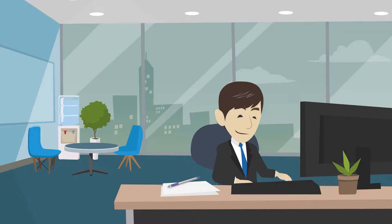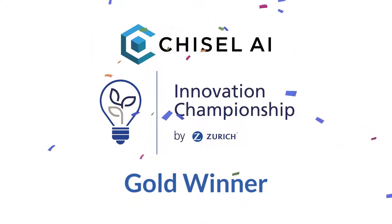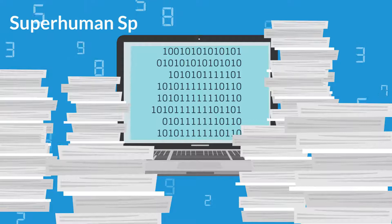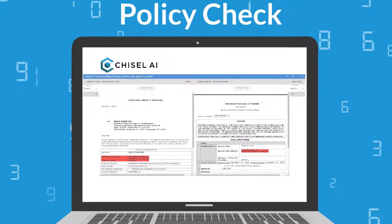Alice, Robert's colleague, introduces him to Chisel AI. Chisel AI, winner of the 2019 Zurich Innovation World Championship, has a solution that reads unstructured data in insurance documents with superhuman speed and accuracy. Chisel AI's Policy Check is exactly what Robert is looking for.